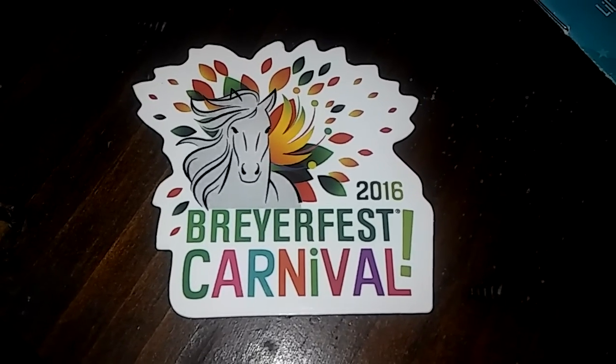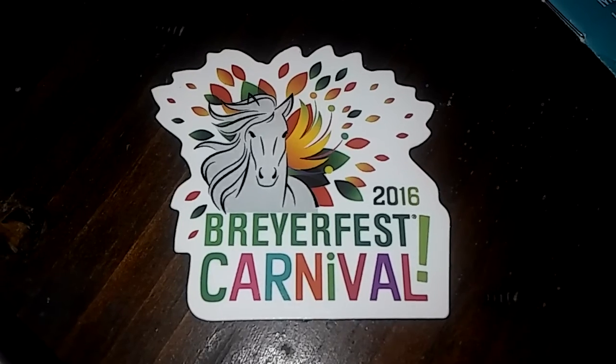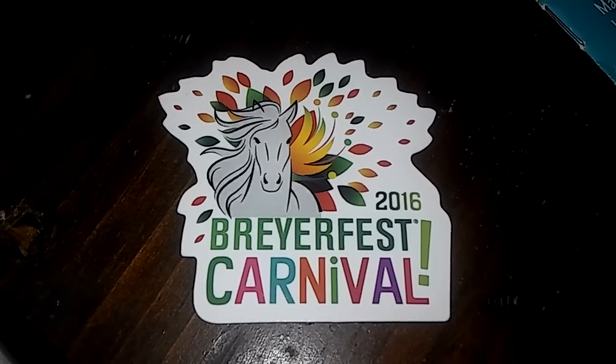This is Sailor Pony. Today I'm going to be showing you my BriarFest loot that I got on July 22nd through the 24th, 2016.